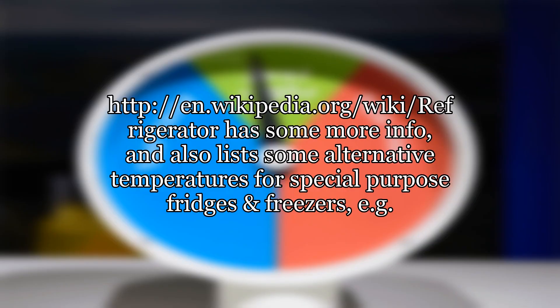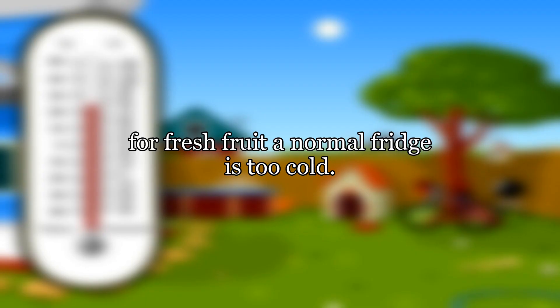The Wikipedia article on refrigerators has some more information, and also lists some alternative temperatures for special-purpose fridges and freezers — for example, for fresh fruit a normal fridge is too cold.